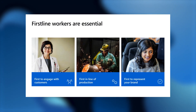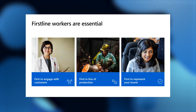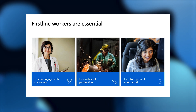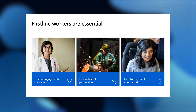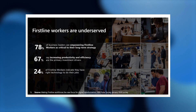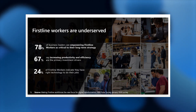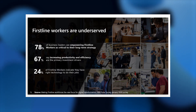Let's get started with who are these so-called first-line workers? First-line workers, most often called frontline workers or deskless workers, are essential workers. We have seen this during these unprecedented times much more than ever before. They are essential because they are the first to engage with customers, the first in lines of production, and very often the first to represent the company's brand. However, there's a huge disconnect between what companies believe first-line workers should be and what first-line workers actually get when it comes to technology. This part of the workforce is very much underserved.